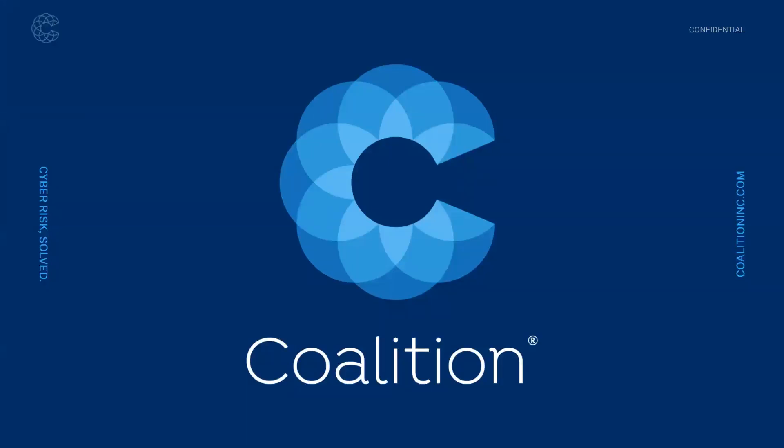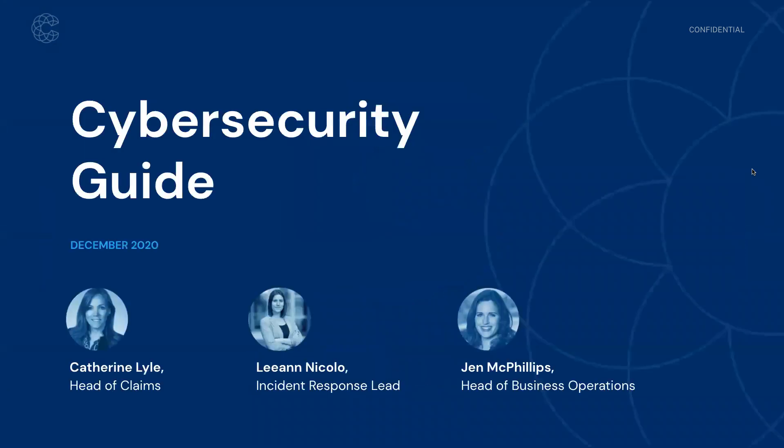Good morning, everybody. I think we're going to go ahead and get started. Thank you so much, everyone, for joining us. I appreciate you taking some time out of your busy weeks amidst the end of year and holiday schedule to learn a little bit more about our cybersecurity guide.